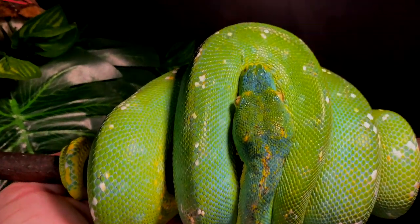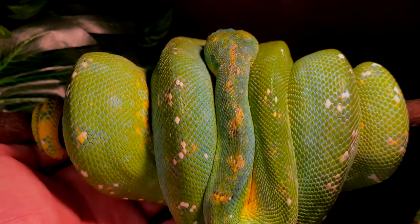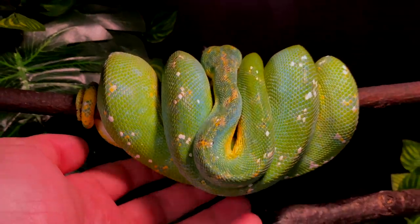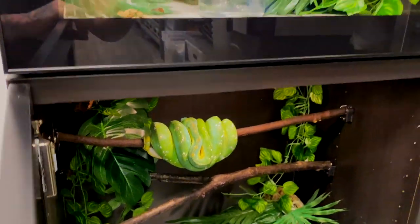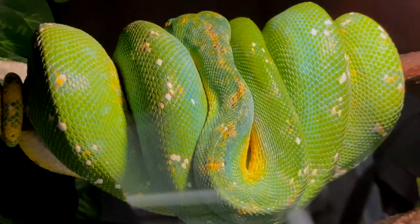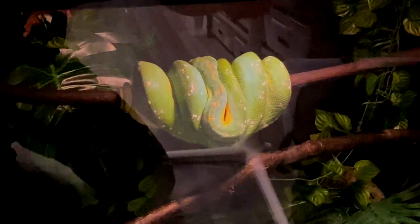Loads and loads of blue — it looks like there's stuck shed on part of its neck but there isn't, it's just very iridescent. Just an amazing green tree python, really really pretty. That's going to be hopefully the foundation of breeding a real blue-line green tree python — so lots and lots of blue in it.